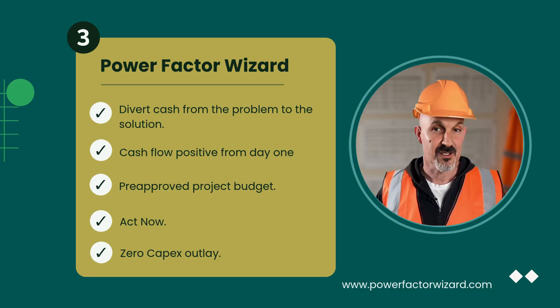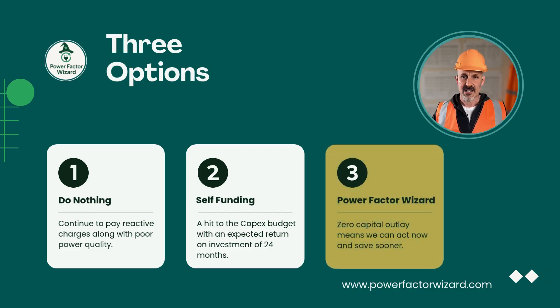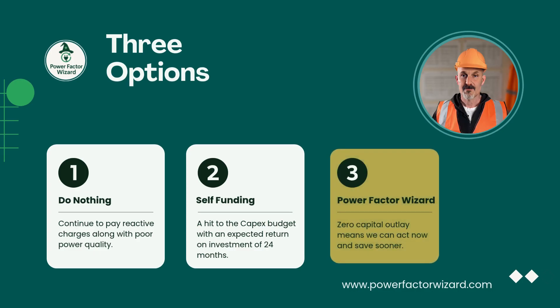Those are the three routes. The technology is proven, the numbers are known, and the cost of doing nothing is painfully clear. At £1,000 per month, delay itself is a financial loss.